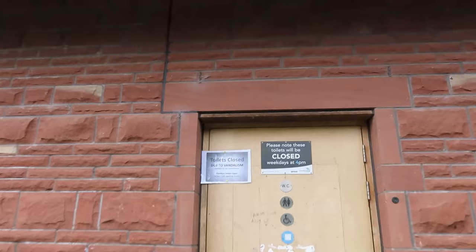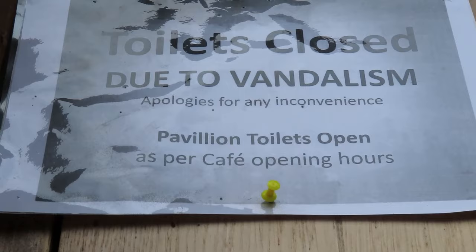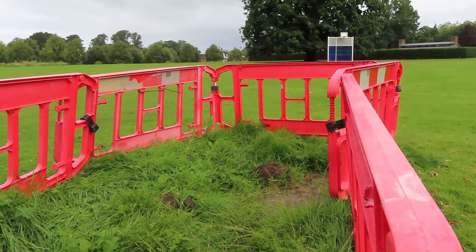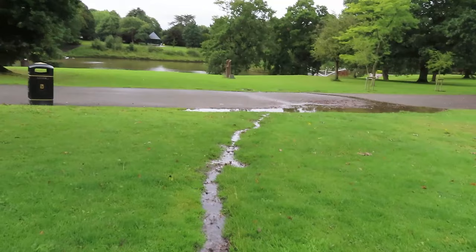It does seem every other week that you come to use the toilets and all you've got is closed due to vandalism — it's getting a pain in the butt. These barriers have been up for weeks, presumably to fix this, but it ain't worked has it?